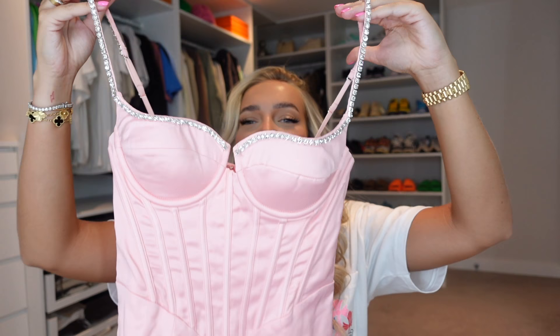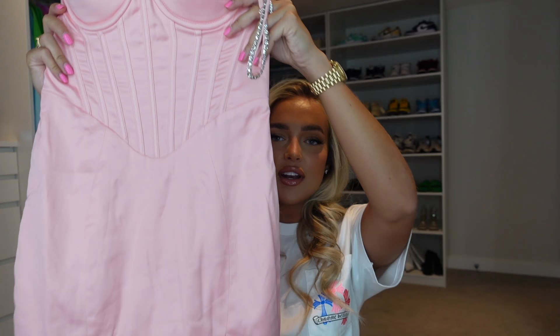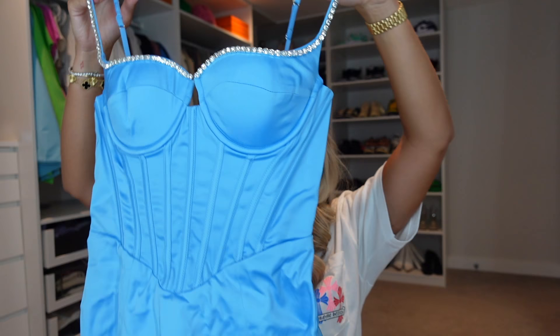Next up I have a stunning dress, and I got it in two colors because it was just that nice. It's a gorgeous mini dress with diamonds around the top and on the adjustable straps. It has a built-in bra, which is great for girls who don't want to wear a separate bra. It has boning all down the front and is made from a beautiful satin material — it's like the most princess dress in the world. I got it in baby pink and also in blue, and the blue screams Cinderella to me.